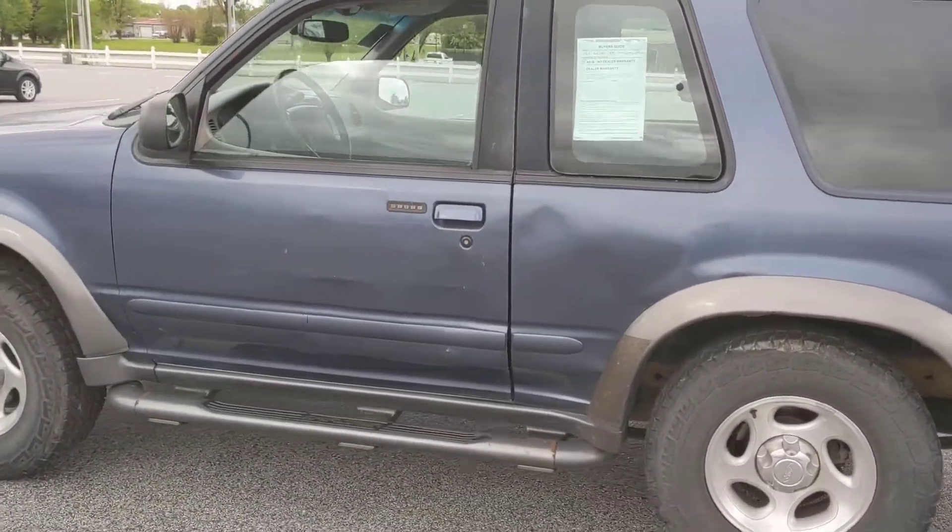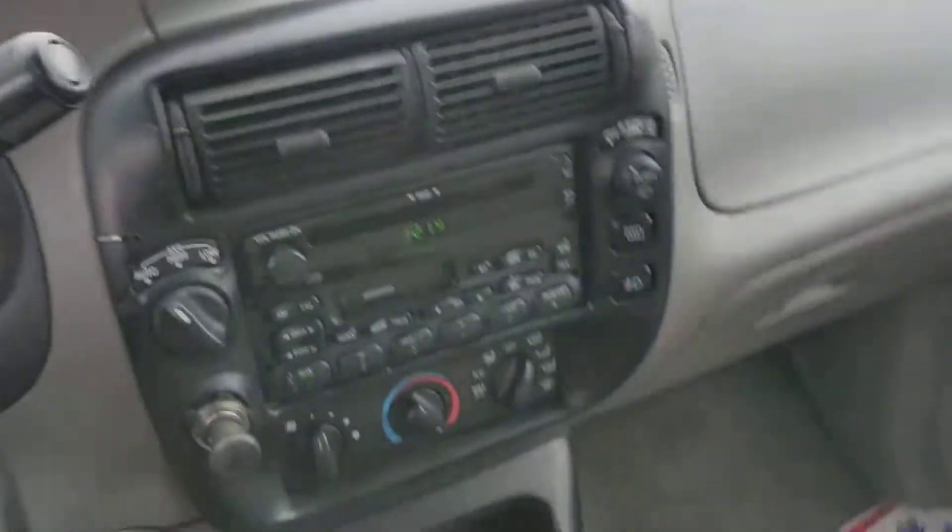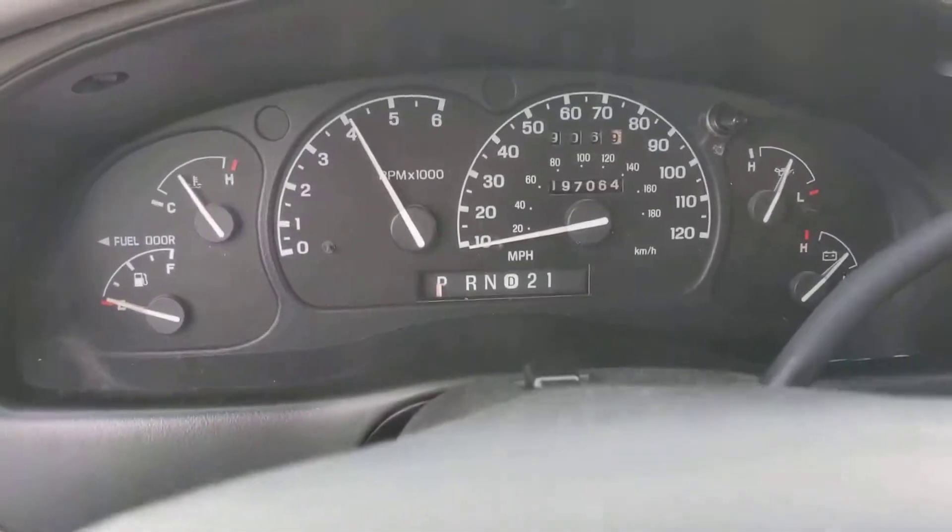It's got a dent there on the door. It drives great forward, just no reverse. I'm a small car dealer — I buy and sell cars.